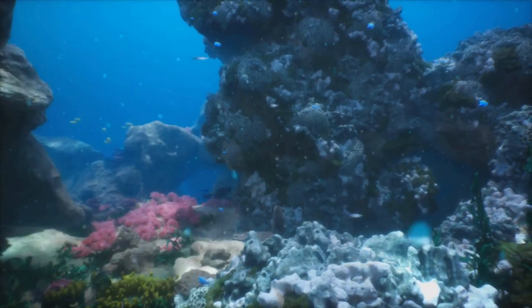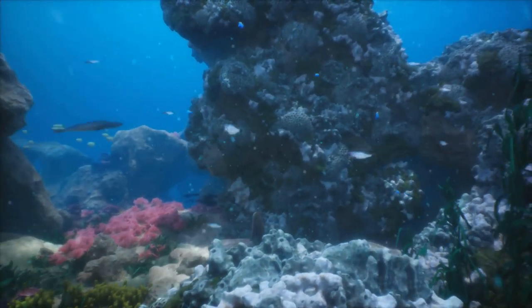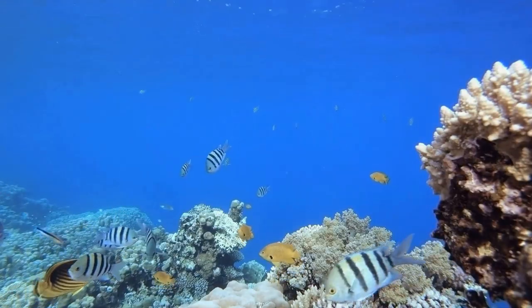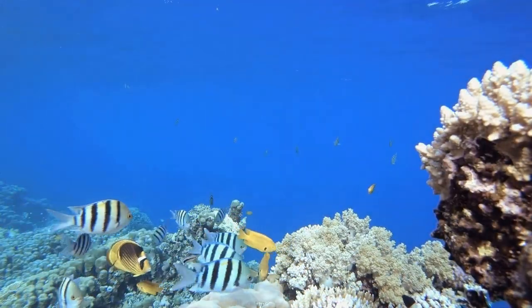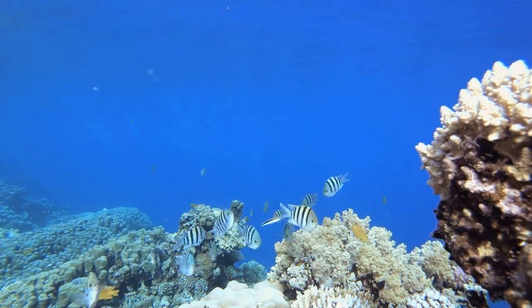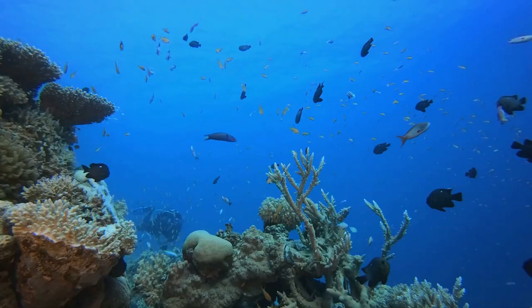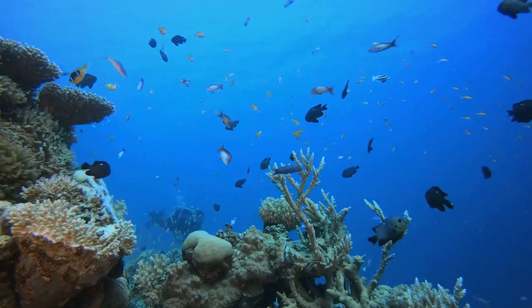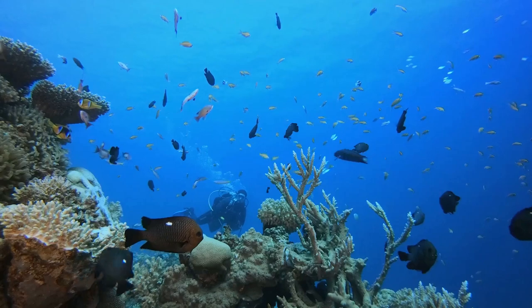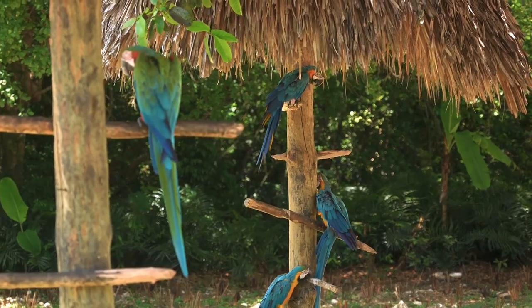The park is a testament to the marvels of the marine environment, teeming with life beneath its turquoise surface. It's home to one of the world's most diverse ecosystems, with over 200 species of fish, vibrant coral reefs, and a host of sea turtles. You'll find yourself immersed in a world where the rhythm of the ocean sets the pace, and the vibrant hues of the underwater world paint your surroundings.